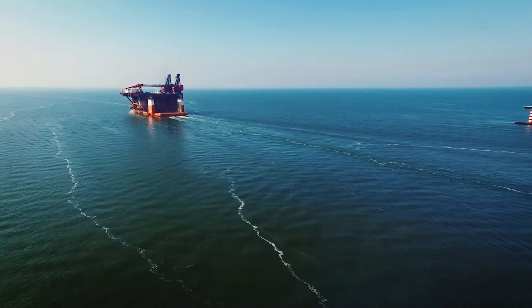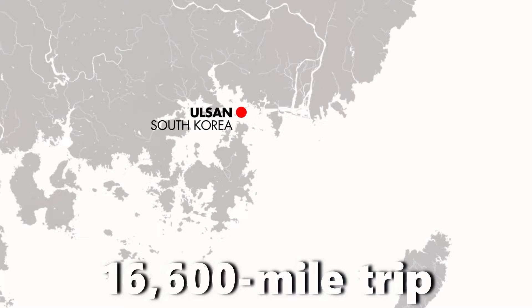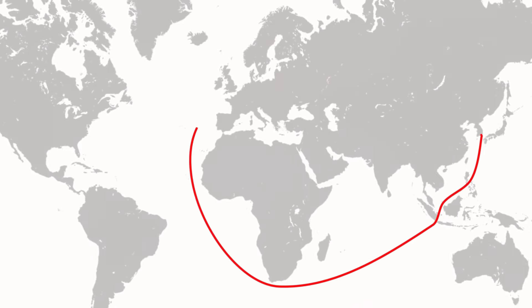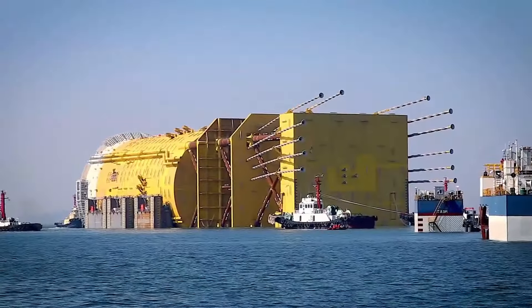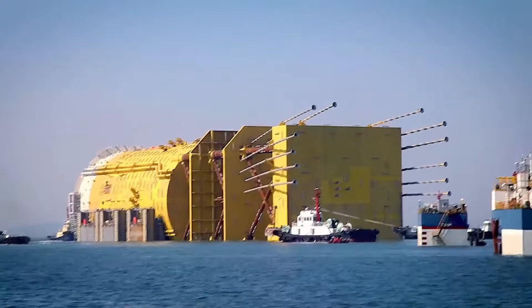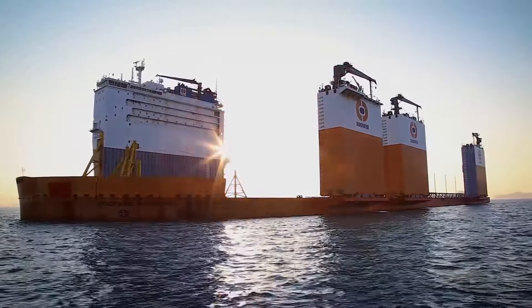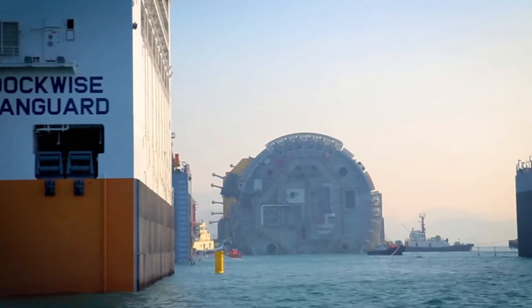The journey itself was an epic adventure. The Vanguard embarked on a 16,600-mile trip, taking nearly two months to sail from the platform's birthplace in Korea to its final destination in Norway. Just imagine the planning involved — charts, weather checks, and enough supplies to keep the crew happy for all that time at sea. The Vanguard cruised at a steady 24 kilometers per hour, ensuring the platform's safe passage across the ocean.